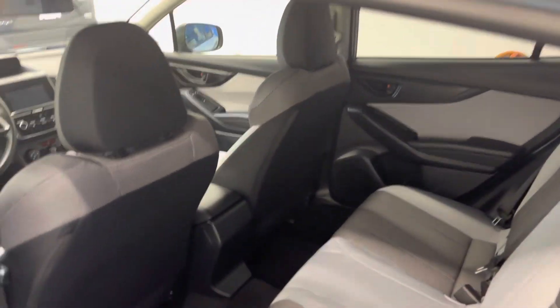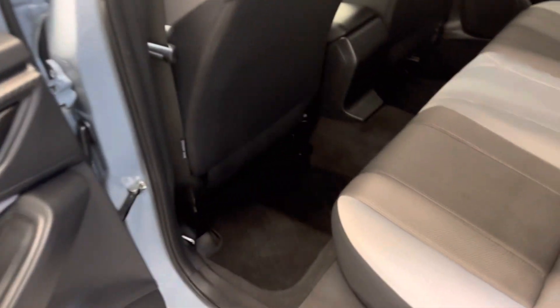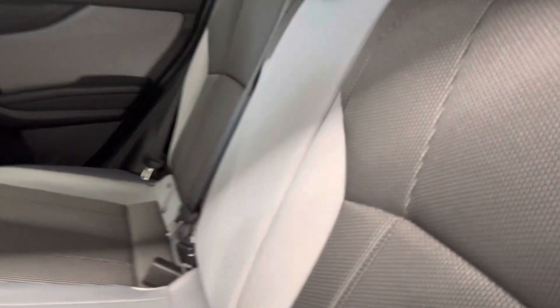It features Subaru's coveted symmetrical 50-50 all-wheel drive system, and there's a look at that gray cloth interior. We've got carpet floor mats throughout. The rear seats don't look like they've seen much use at all in the last five years, as well as a really clean light headliner there.